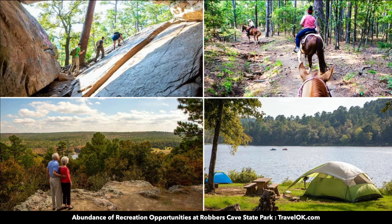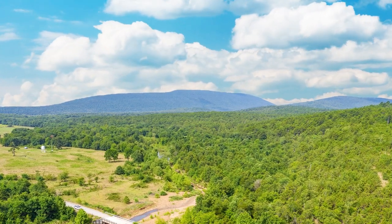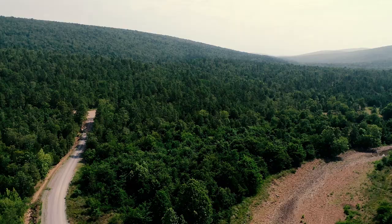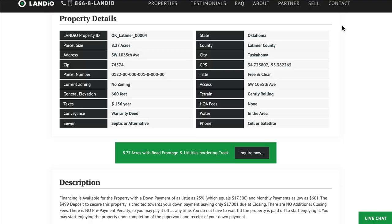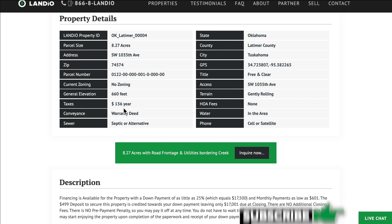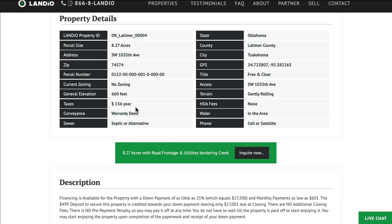We have this 8.27 acre lot with road frontage, utilities, and creek access near Sardis Lake, priced at $69,997. We have additional property details on our website. The property taxes are only $136 per year. There is no HOA fee or assessment.